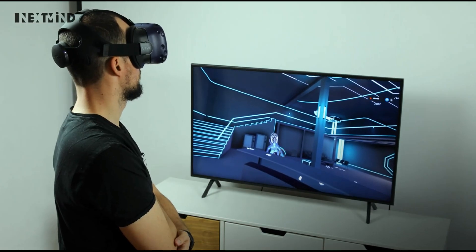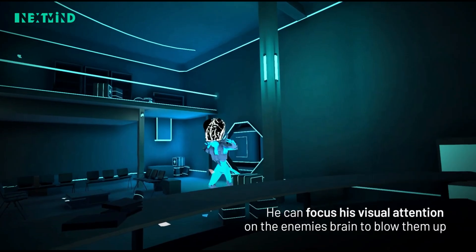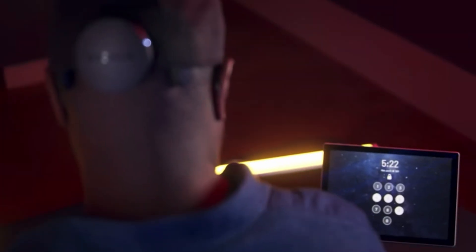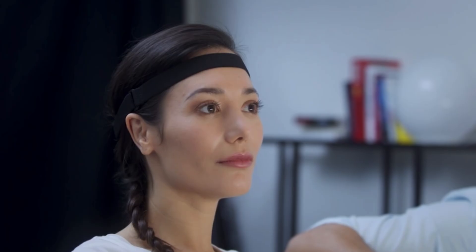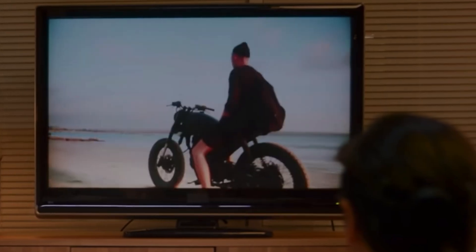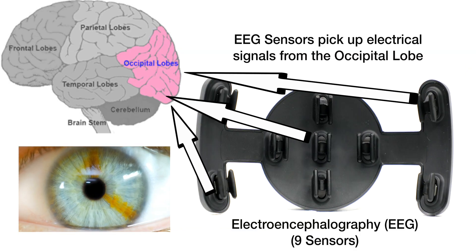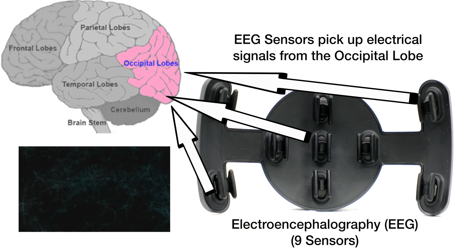Just by looking at different objects, it supposedly can activate different parts of the software like play buttons or volume — different things that you would imagine a brain-computer interface would allow you to do. It has EEG sensors and it picks up the brain waves off the back of your head, where the occipital lobe of the brain is — where all the visual information is processed.